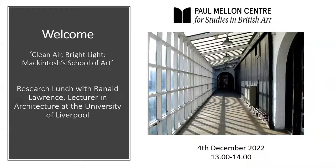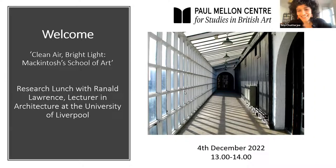We have 100 participants already, so I think we can make a start. Welcome to the Paul Mellon Center spring research lunch series. We have a really exciting talk today — thank you all for coming. We're going to be hearing about Charles Rennie Mackintosh from Ronald Lawrence, who will talk about Mackintosh's gift to spatial invention and how that was combined with the latest technology to create a new kind of what Ronald calls a tempered environment.